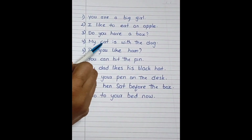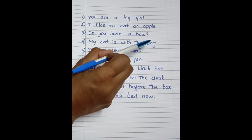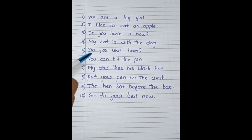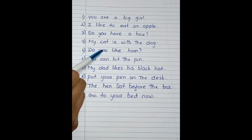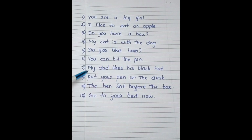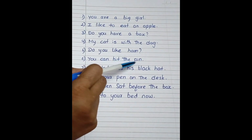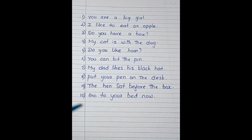My cat is with the dog. Do you like a dog? Do you like ham? You can hit the pin.